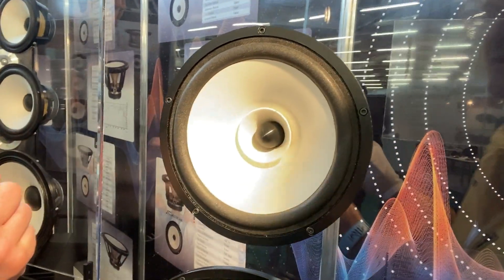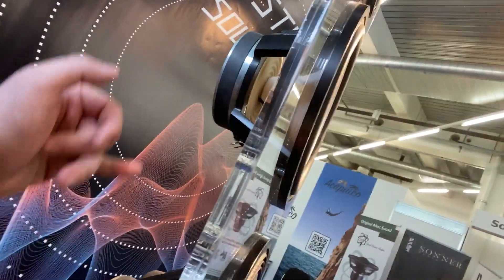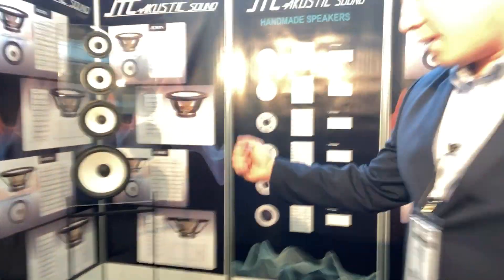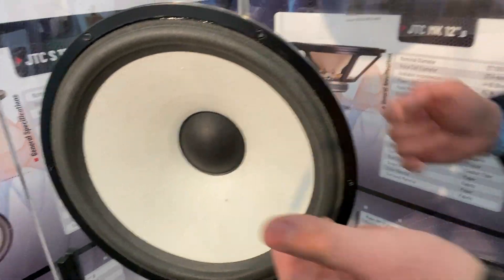Every speaker uses ceramic magnets, and in the back there is a textile spider. All the cones here are pressed paper cones. For the subsection, the cone is a cast type — as you can see on the back side, the texture is much rougher and it's not pressed, it's cast.